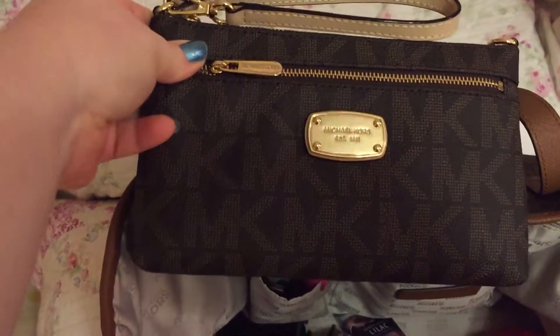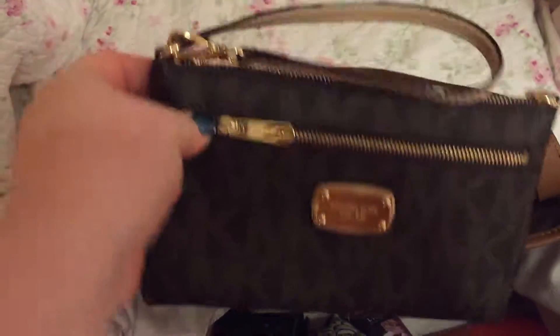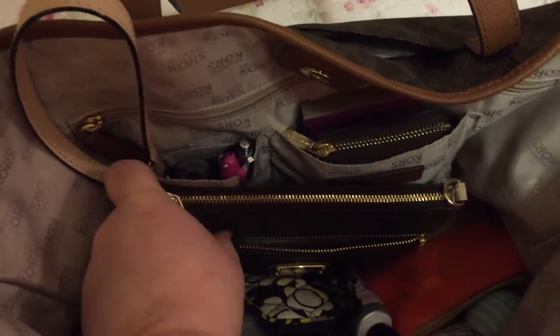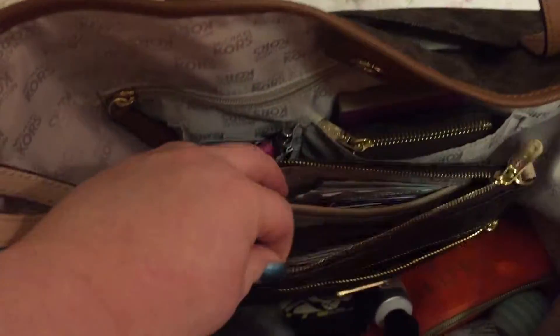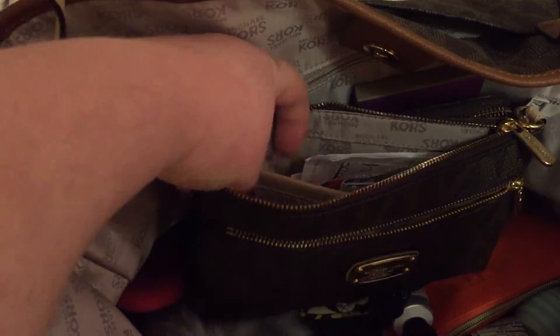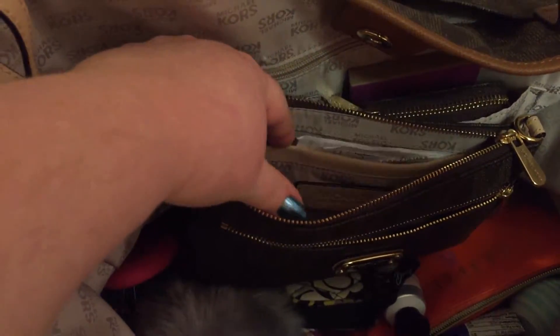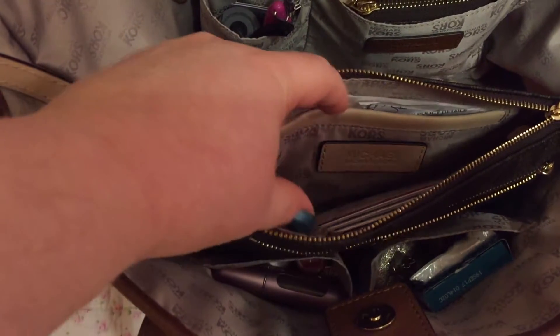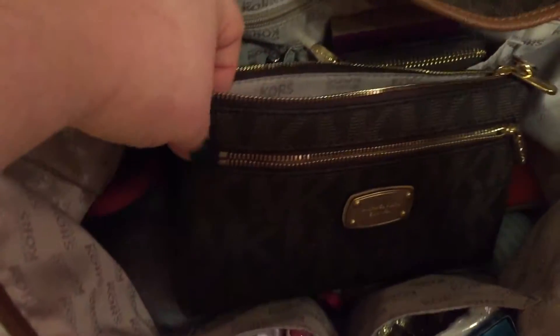The Michael Kors wristlet wallet. In here I've got my change, and in this compartment there is a slip pocket where I put store cards and coupons. I have my most-used cards in this area, and I put my phone — an iPhone 6 Plus — in the middle, which fits very well.